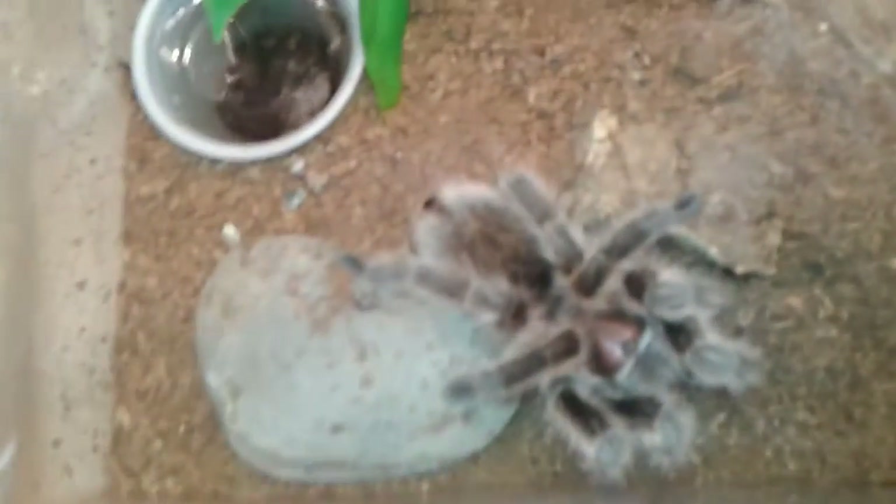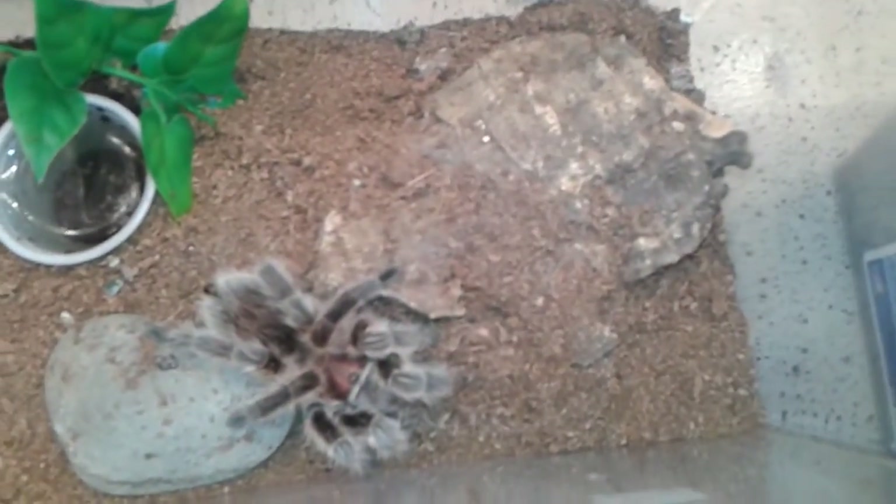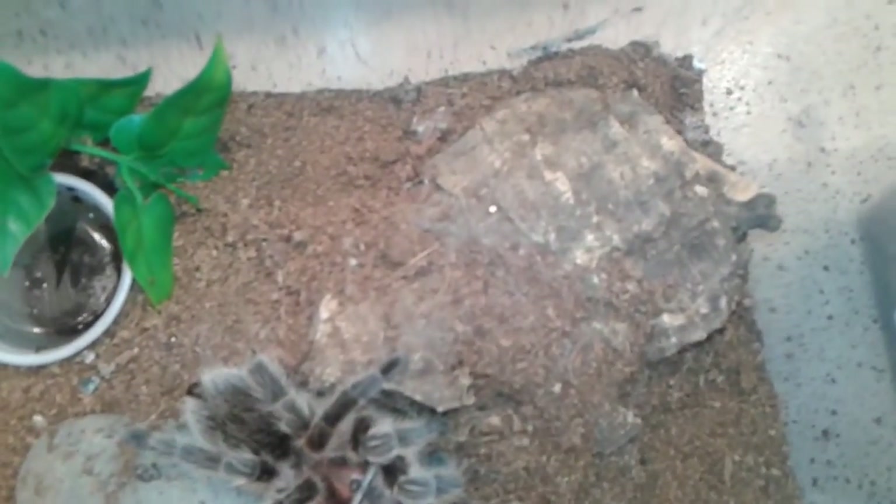This is my other Chili Rose. I decided to buy a decent-sized juvie because my sling was growing so slow. I'm pretty sure this one is a male. When I bought him he was really skinny, but he's fattening up nice — he's eaten quite a bit since I've had him. I've only had him about a week and he's eating at least two fat crickets every day.